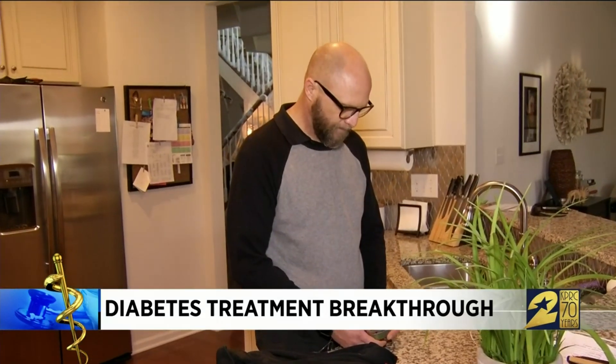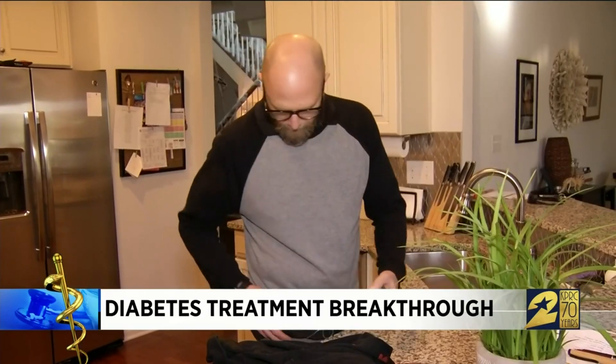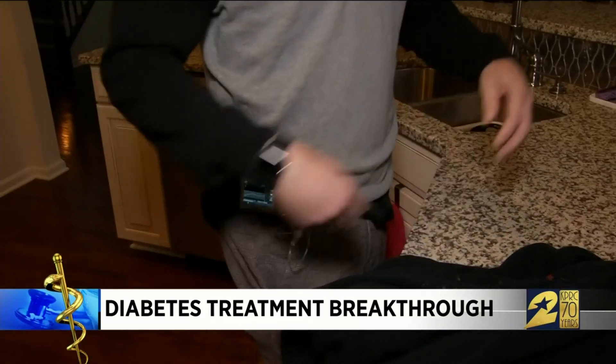The display shows Justin's blood sugar in five-minute intervals, but the pump needs his intervention to deliver insulin. But what if there was a way to close that loop?